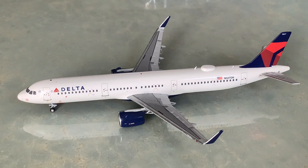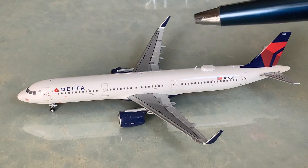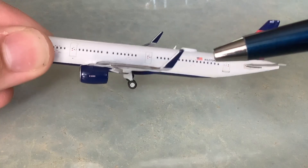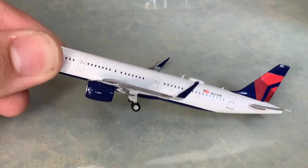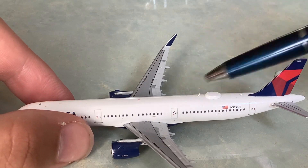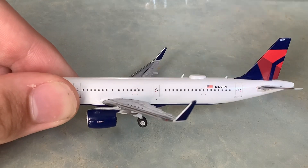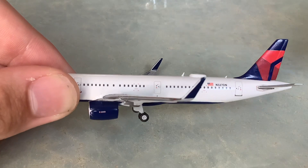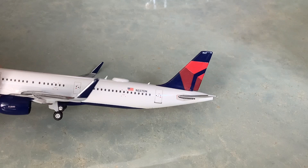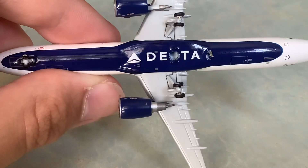I'll try to get that fixed and make it look a little bit more normal. We have our wings here with all the applicable detail. The sharklet here is just blank on both sides. These antennae are still present on the aircraft and look modeled very nicely. We also have the SATCOM dome, American flag registration November 327 Delta November, and then we have the tail with the widget on it — beautiful. We also have a Delta belly on the bottom with the Gemini Jets logo. That all looks very nice.